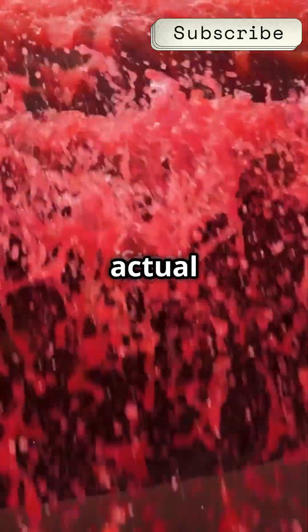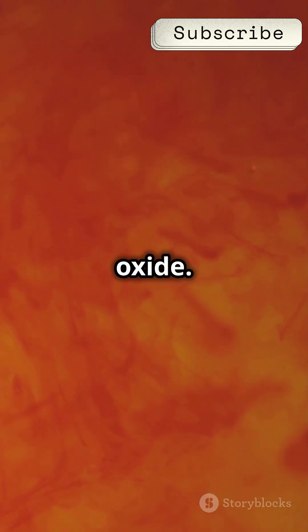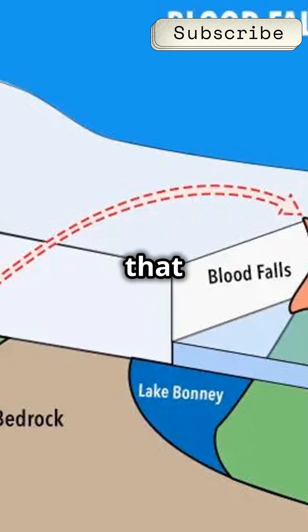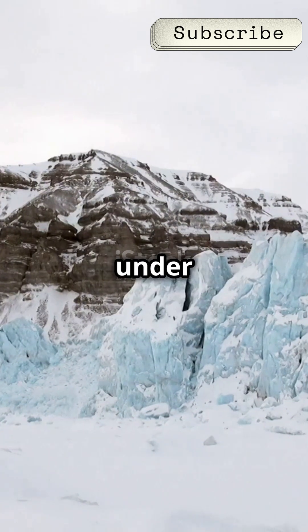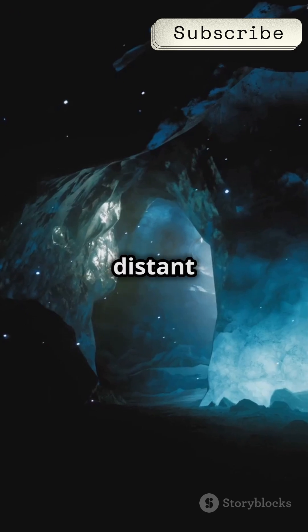The blood-red water isn't actual blood — phew. It's actually salt water tainted with iron oxide. When the iron-rich water comes into contact with the air, it oxidizes, turning that eerie red color. But here's the kicker: this water has been trapped under the ice for millions of years. It's like opening a time capsule from the distant past.